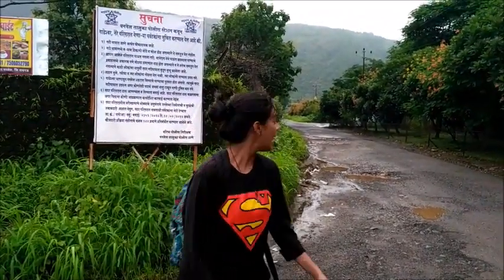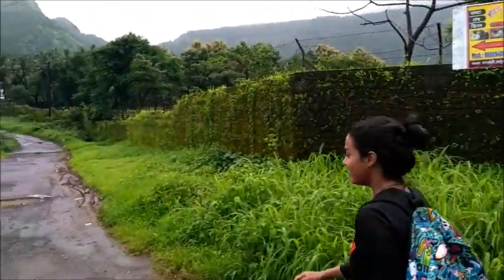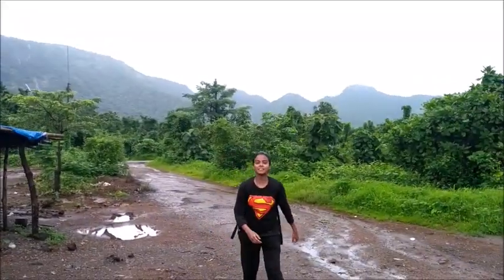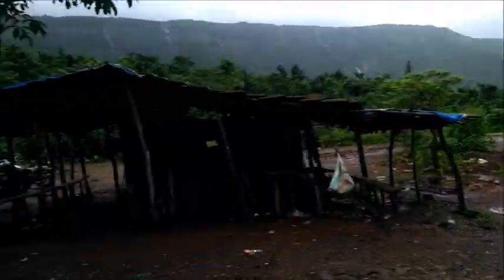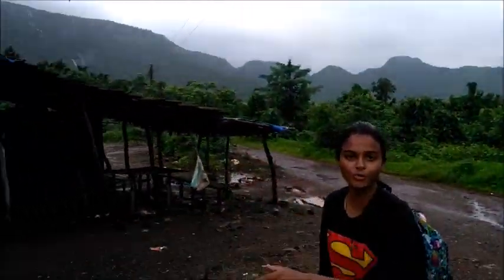This is the place where the bus will drop you. This is the way for the Thakurwadi village and this is the way for Prabalgarh. If you come by private vehicle then you can park it here, and it will save your half kilometer walk compared to the bus.